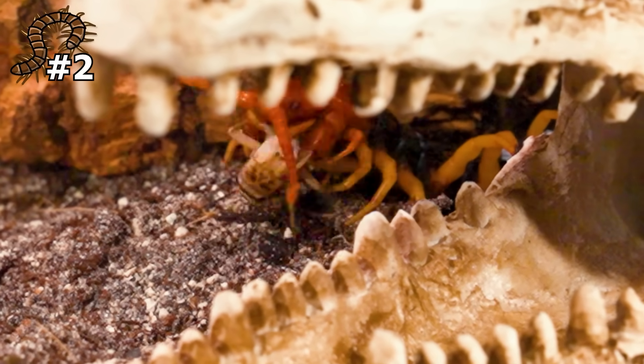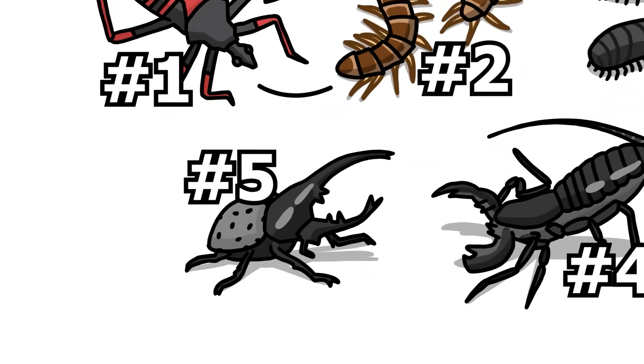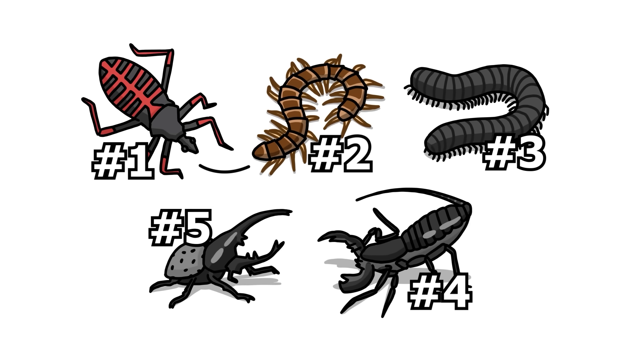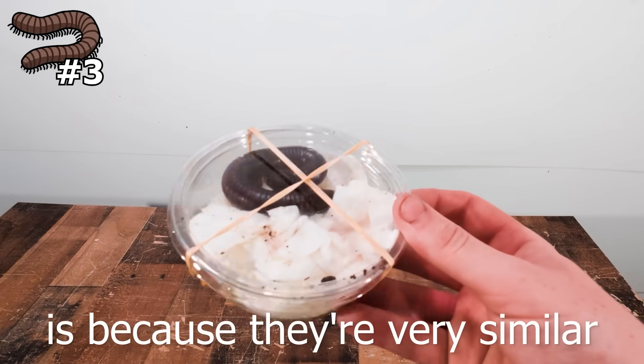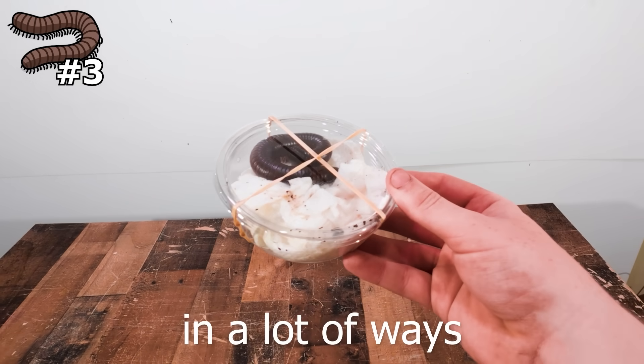Good job centipede — even though you are a little bit creepy, it's actually super cool to watch your hunt. Now we're coming up on the world's largest beetle and testing how strong they are, but I still have to show you the next crazy insect pet: a giant millipede. The reason I'm showing a millipede right after the centipede is because they're very similar in a lot of ways, but also very different.